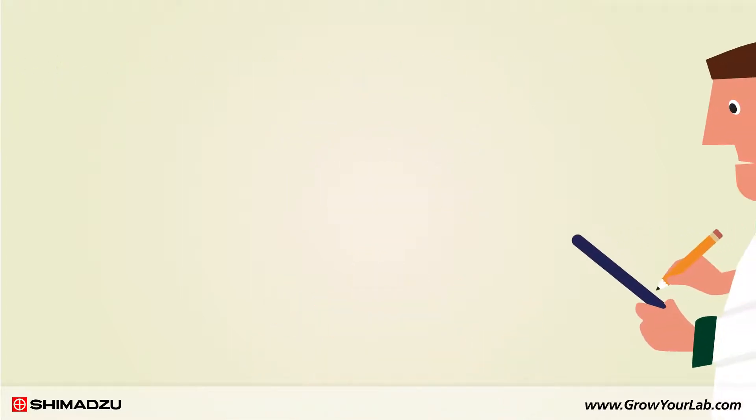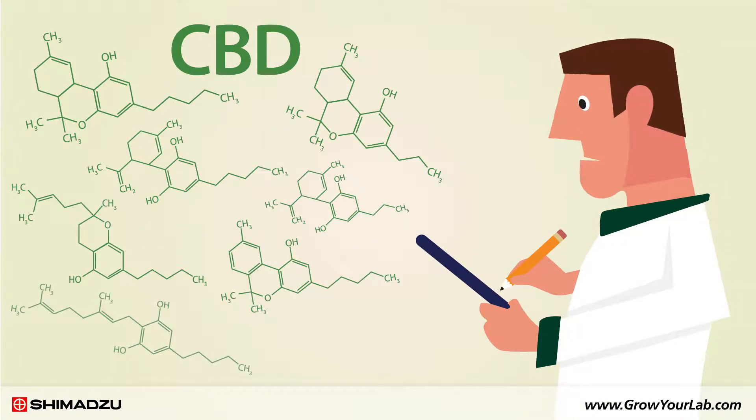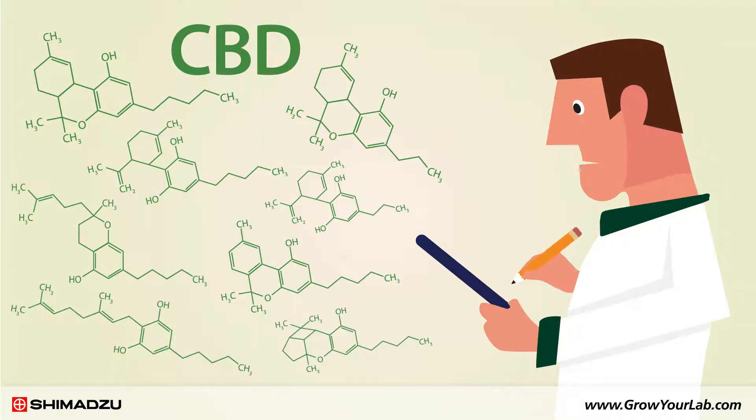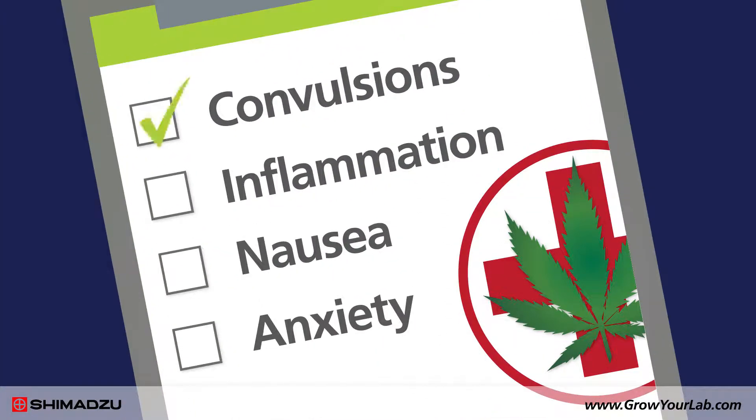We are still learning about the wonders of CBD, but studies show that it seems to deliver many curative properties with minimal side effects. The same is true for CBN. It has been shown to reduce convulsions, inflammation, nausea, and anxiety.